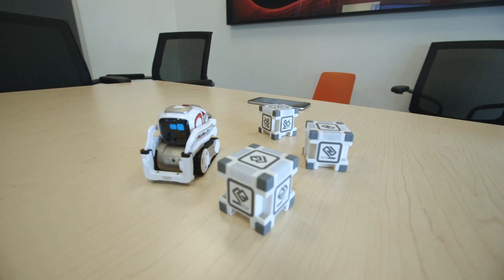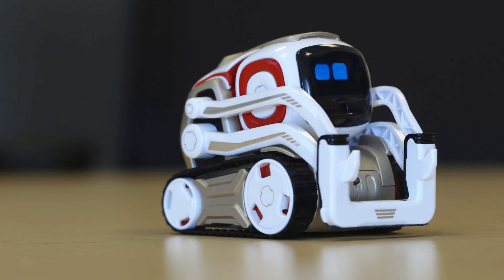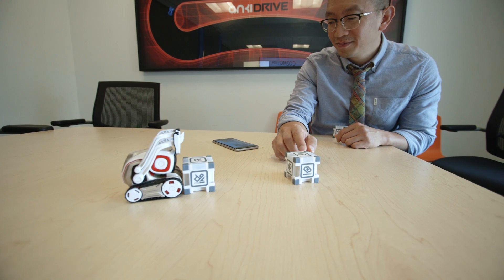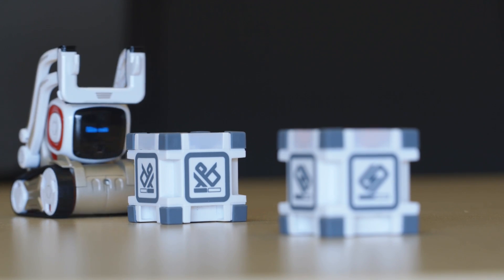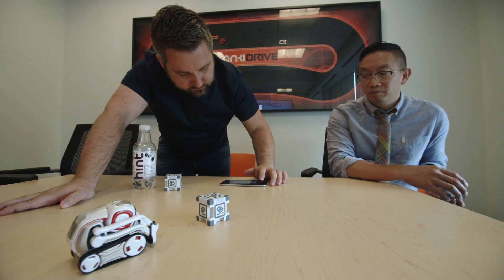Cosmo is powered by some of the most advanced AI to ever find its way into a consumer product. One of the coolest things Cosmo can do is play games. Anki developed a whack-a-mole-style exercise where you try and beat Cosmo at tapping one of his cubes when two of them light up with the same color. It can also learn from its experiences with you and improve over time, eventually unlocking new games and other skills.